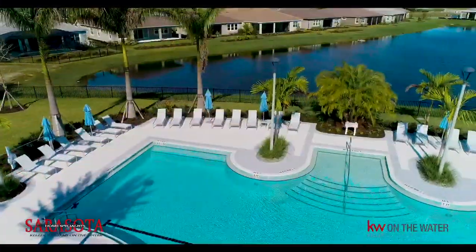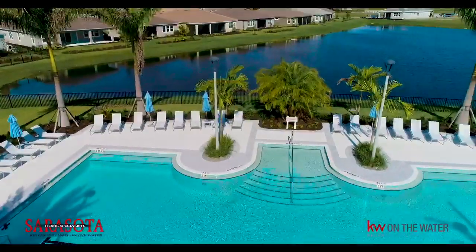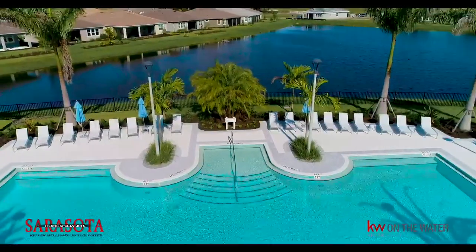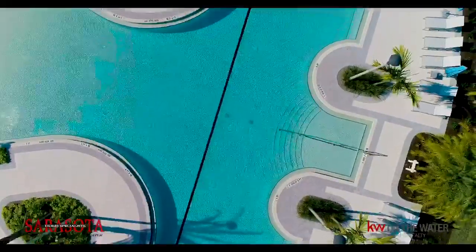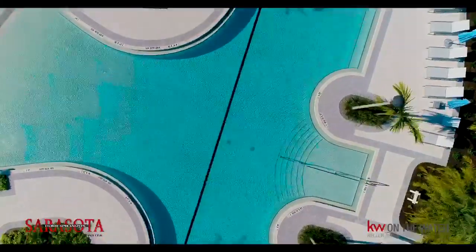The soft touches done by Mattamy Homes will be evident as soon as you drive into this community with a resort-style amenity center. The open floor plans and affordable HOAs for the amenities are the top hits in our buyer's criteria.